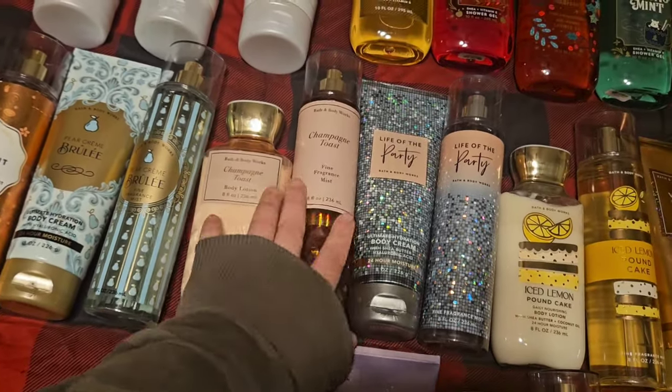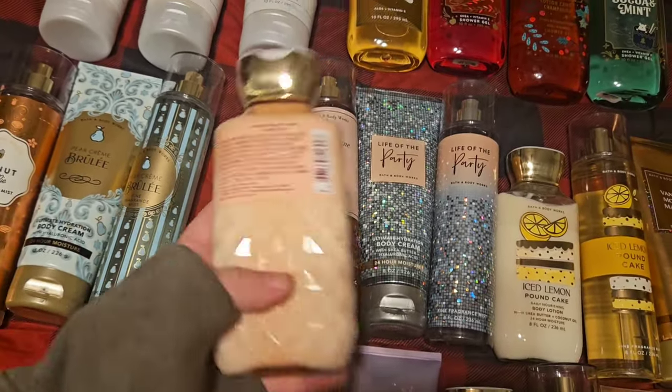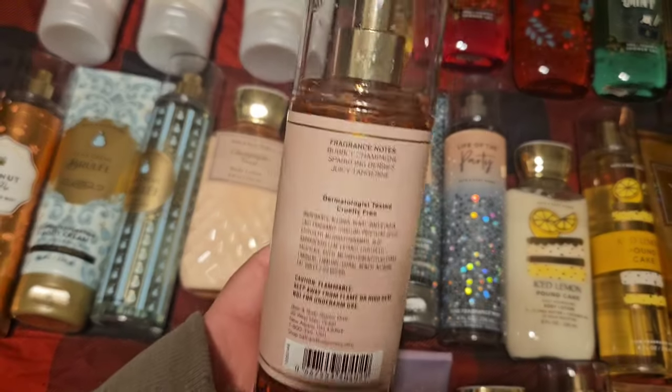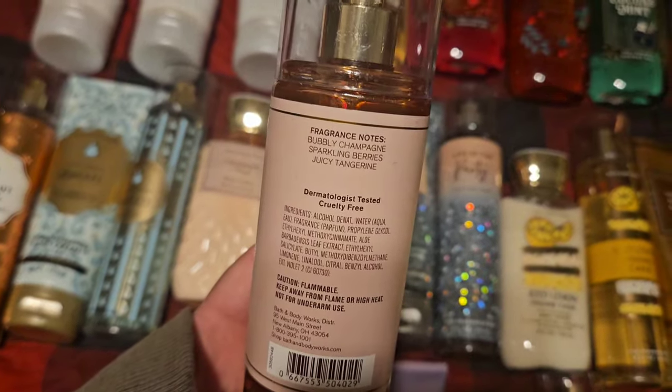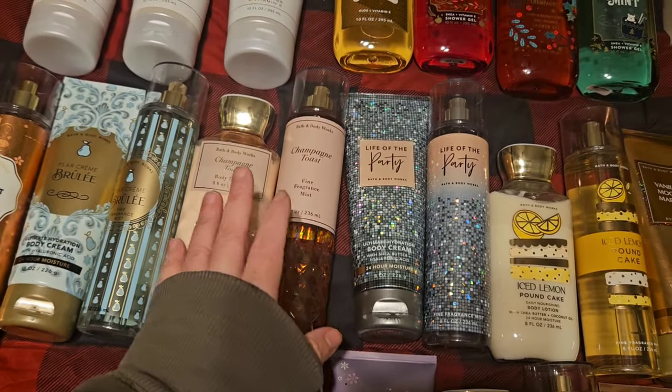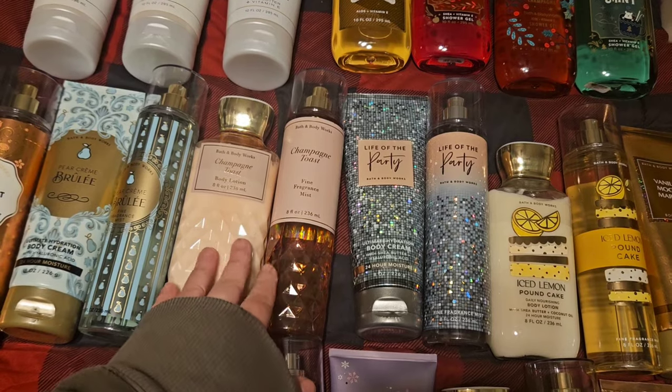Of course, a classic: Champagne Toast. Scent notes are bubbly champagne, sparkling berries, and juicy tangerine. I love Champagne Toast — it's a classic. It comes back all the time, but there's a reason for it because it's so good.